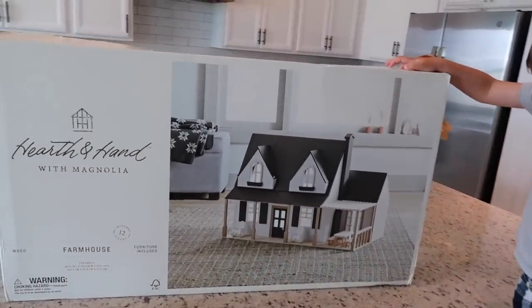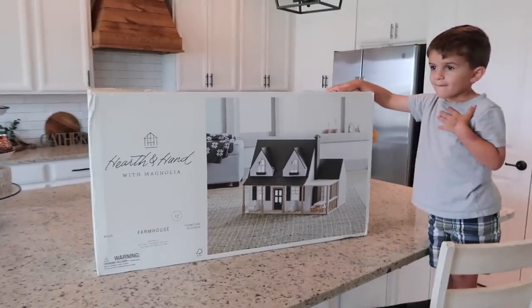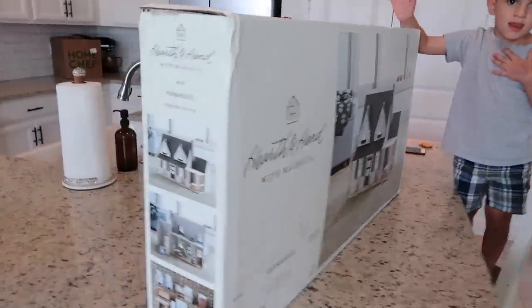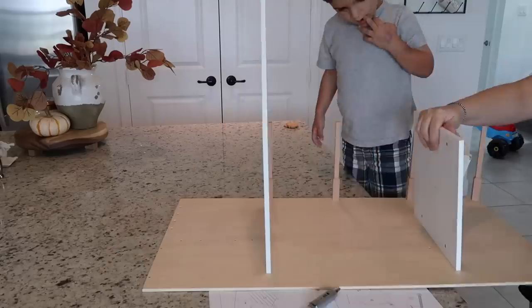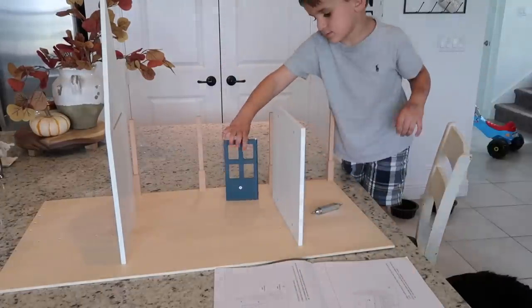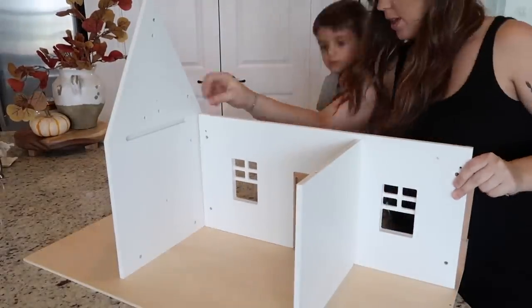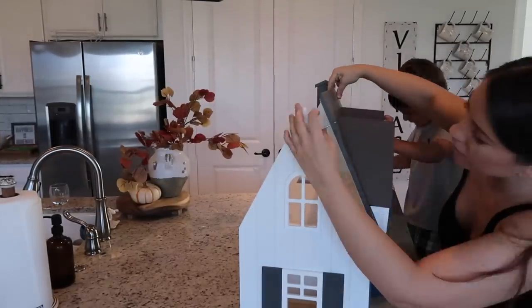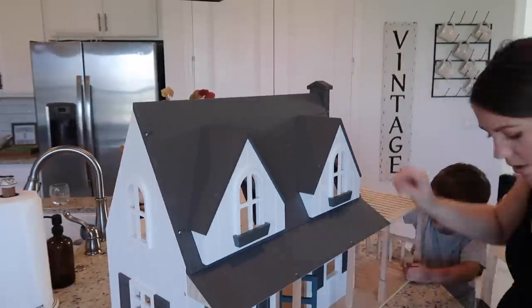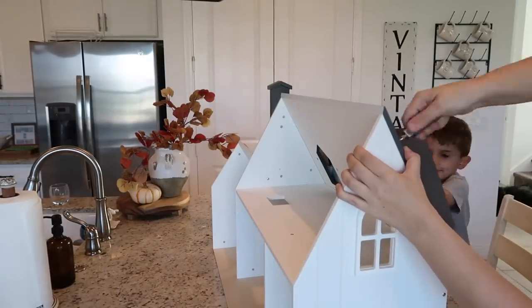The other day I picked up this Hearth & Hand farmhouse dollhouse from Facebook Marketplace for forty dollars — I think it retailed for like $150 or something. Miles and I are going to attempt to put this together. I cannot believe I built this thing all by myself — granted it took about an hour and a half.